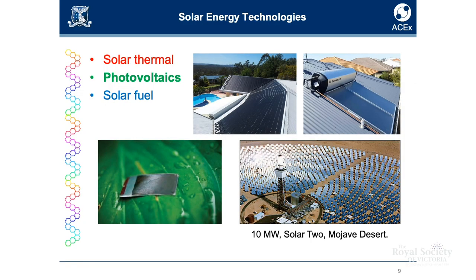Photovoltaics changes sunlight into electricity. That's fine for a lot of applications, but in many applications that we still have today it requires a fuel. In fact, this is a laboratory-based device that can convert sunlight — directly use that energy to split water into hydrogen and oxygen.